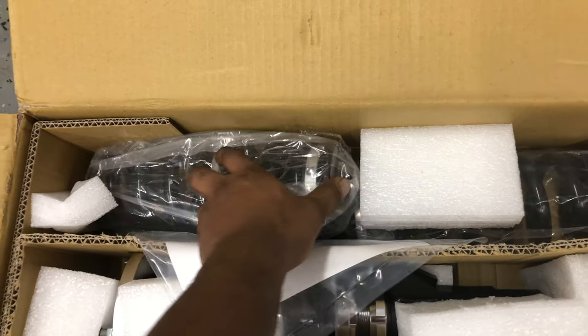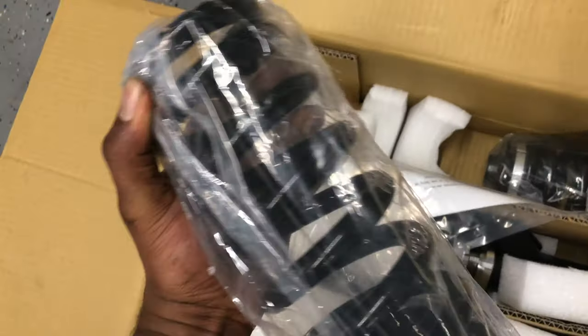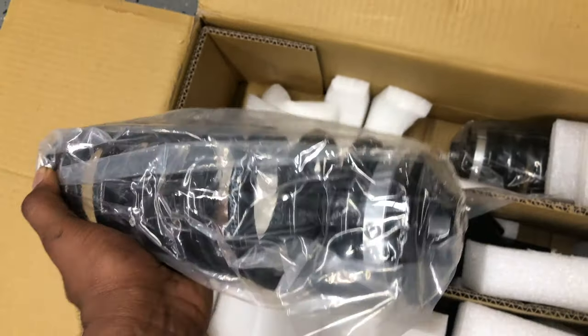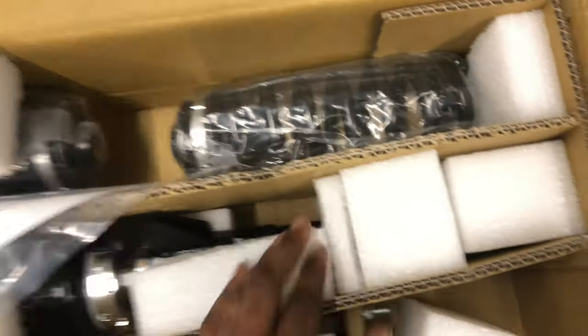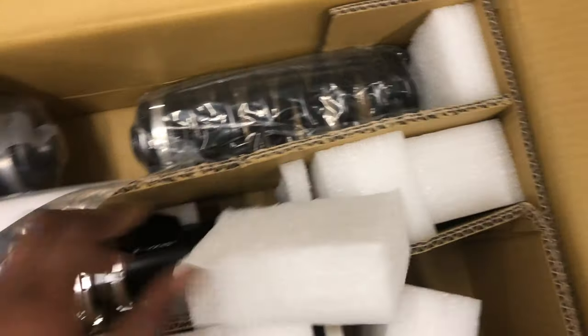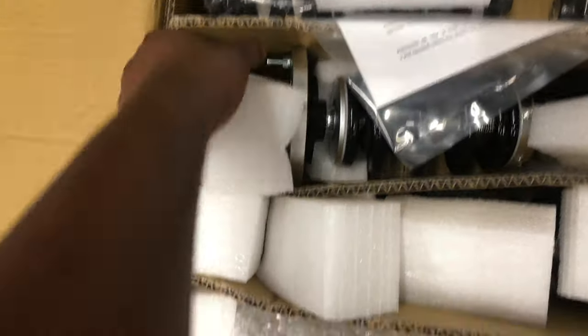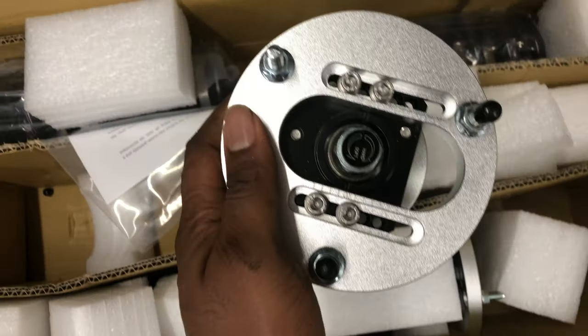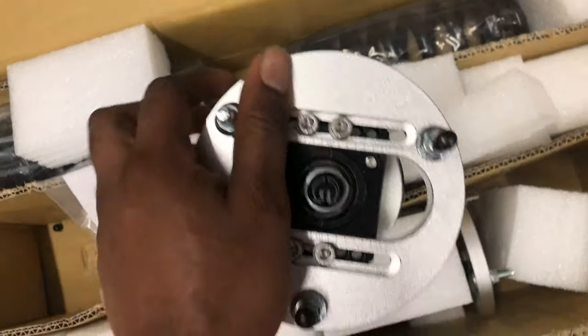So here are the rear springs and the adjuster. These are the fronts. These have dampening and camber adjustment — just what I needed.